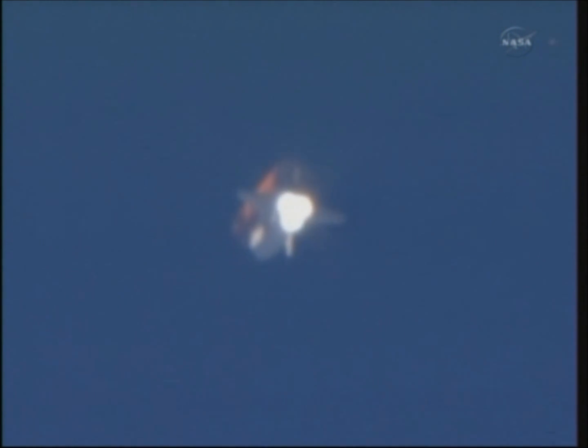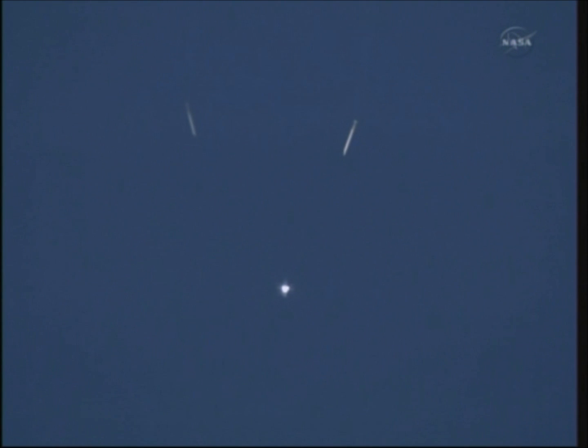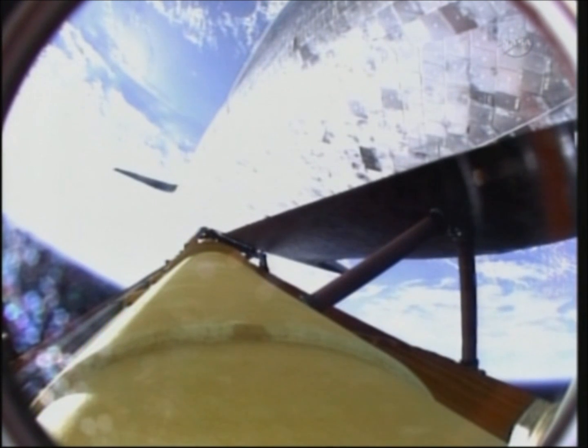Discovery's guidance is now converging as the shuttle's onboard computers fine-tune the flight. Two minutes 25 seconds into the flight, Discovery traveling 3,189 miles an hour, its altitude 37 miles, downrange from the Kennedy Space Center 53 miles.